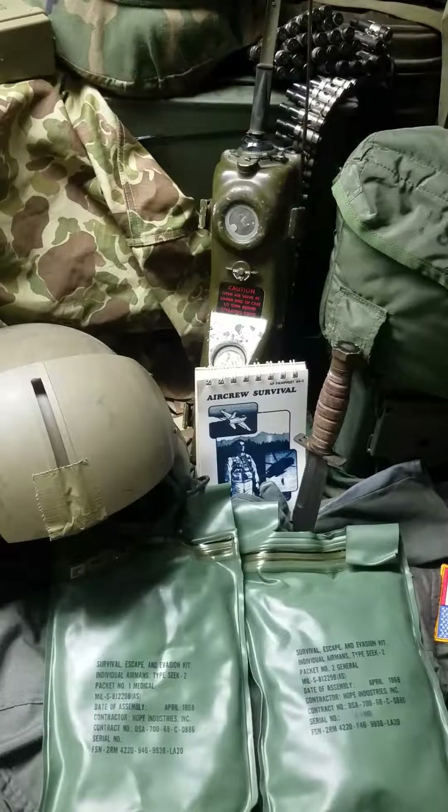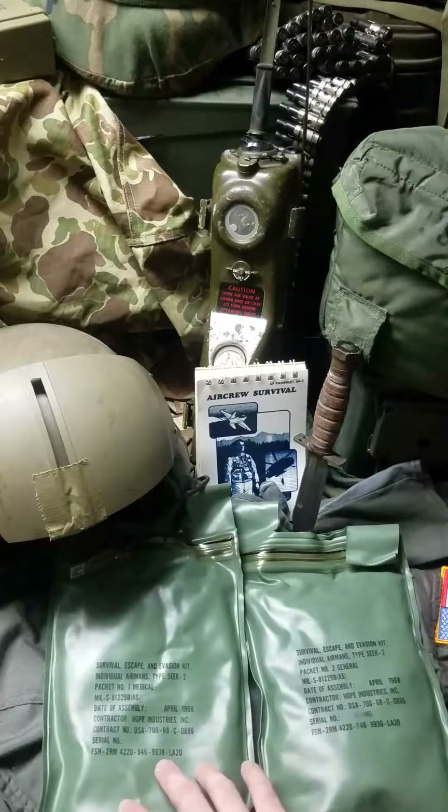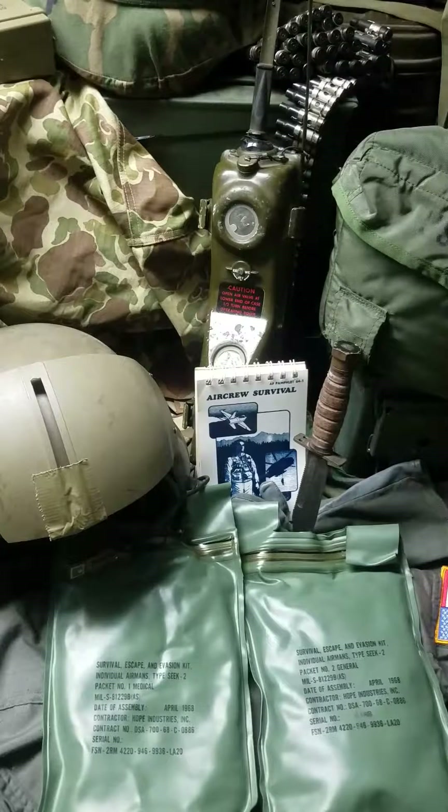Can't find a lot of data on them. If any veterans out there watching may have come in contact with one of these, feel free to comment below. The kit came in two pouches and was carried inside the survival vest worn by the pilots. This kit is only partially complete — complete ones are pretty rare and go for upwards of $6,800 from what I've seen.